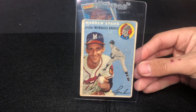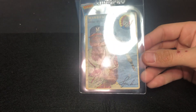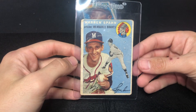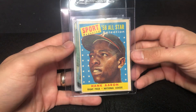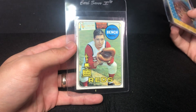Warren Spahn — definitely better shape than the Matthews, but it does have a corner that's chewed up and you can see creases — it's not in great shape. Not everything vintage I'm sending in is ten-worthy; I just like having some stuff slabbed. And there's a Hank Aaron '59 all-star.